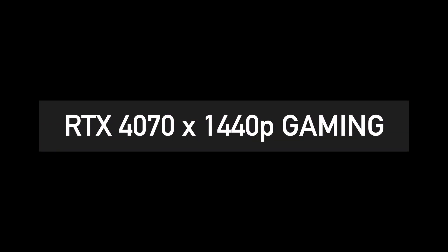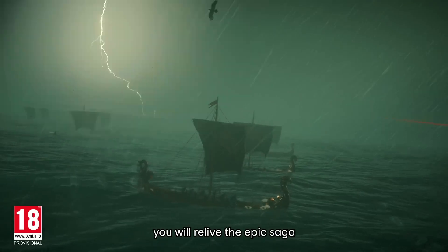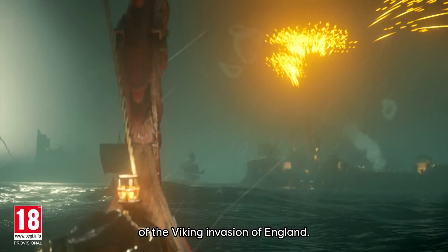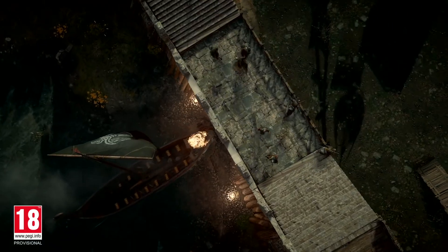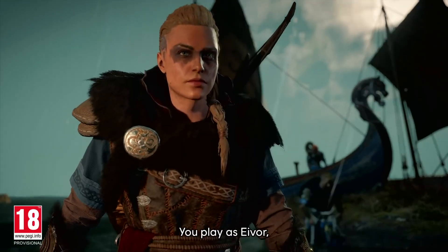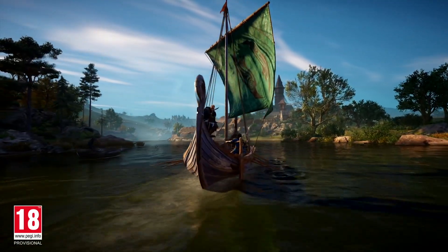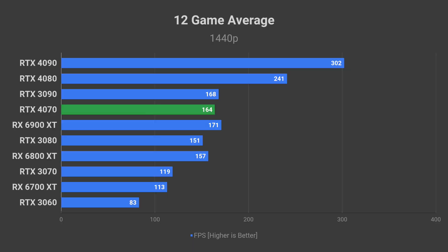Moving on to 1440p. I am less certain about how the RTX 4000 series will behave at this resolution, but here is what I think it will look like if NVIDIA did not address the inferior 1440p performance compared to AMD RX 6000 series graphics cards. The RTX 4070 may end up performing worse than the RX 6900 XT on average.